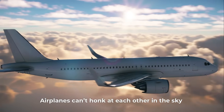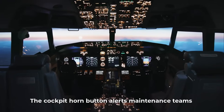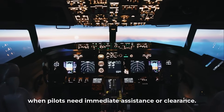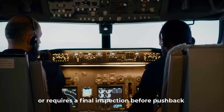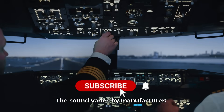Airplanes can't honk at each other in the sky, but they do have horns — used exclusively on the ground. The cockpit horn button alerts maintenance teams when pilots need immediate assistance or clearance. For instance, if the aircraft loses external power or requires a final inspection before pushback, the pilot sounds a sharp electronic tone.